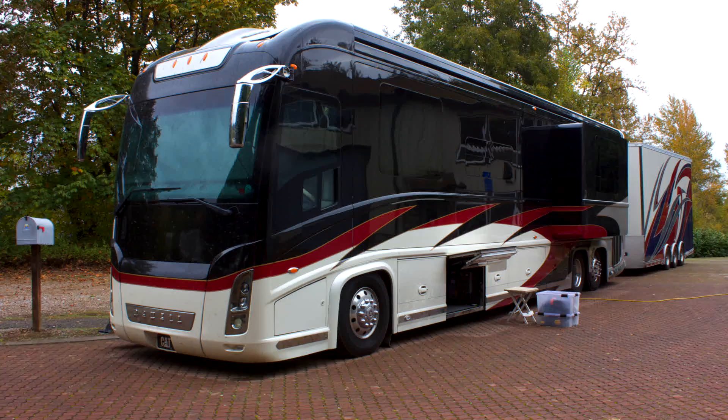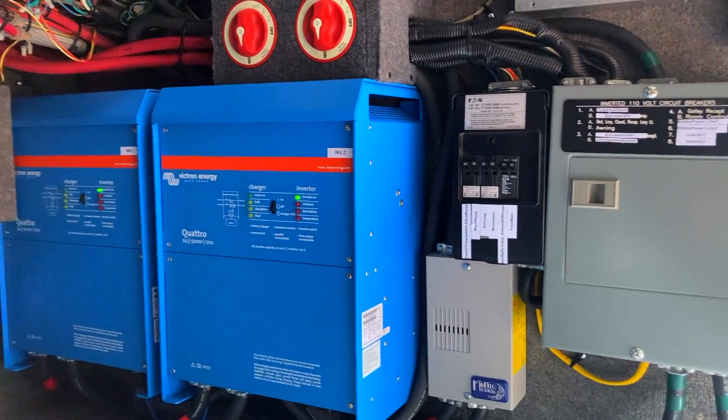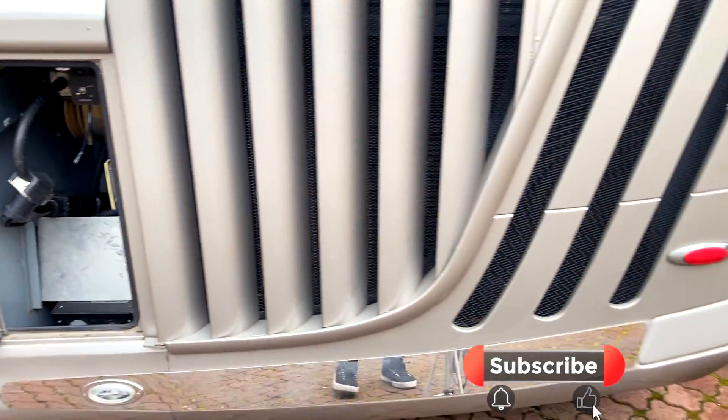This client came to us with a 2008 Class A Motorhome and a trailer. He wanted powerful systems in both — powerful systems that could interact with each other.